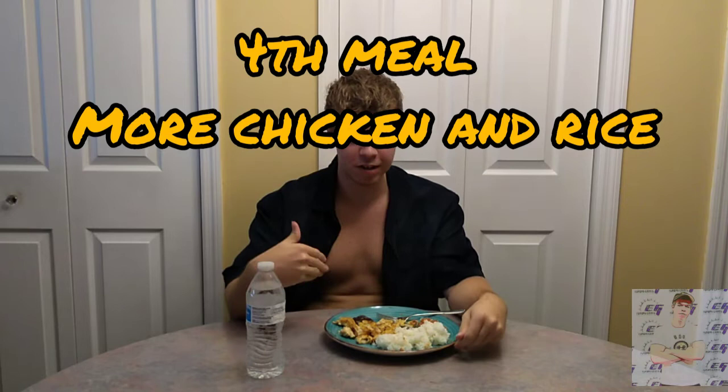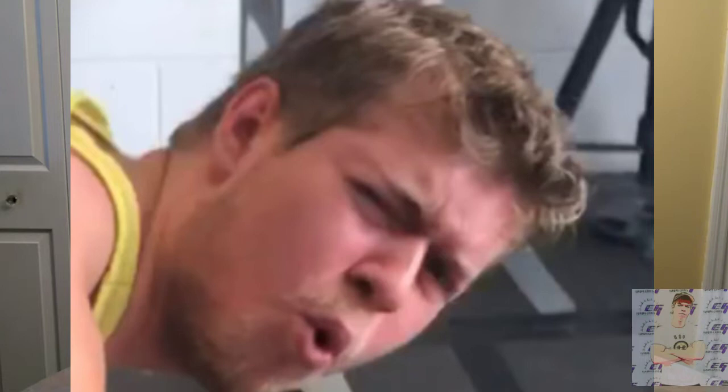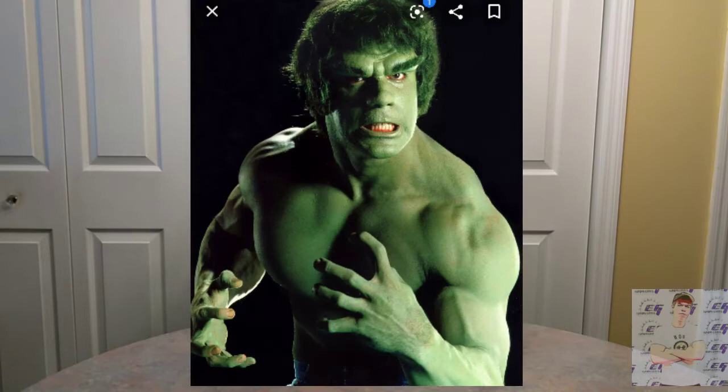We're down to our fourth meal — chicken with rice and a little barbecue sauce again. What I like to do is set goals for myself. Never imagine yourself as someone small — like, imagine yourself bigger and better than Bradley Martin. Set goals, and when you hit those goals, set higher ones. That way you keep getting bigger and better. Just set goals for yourself.